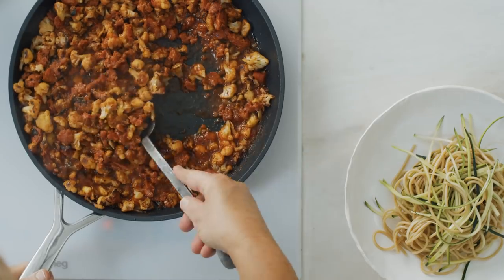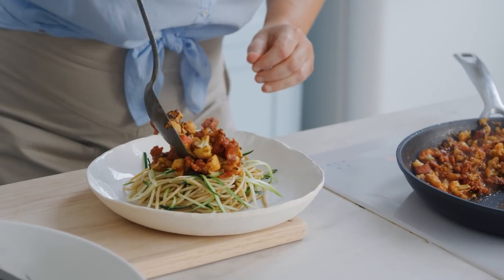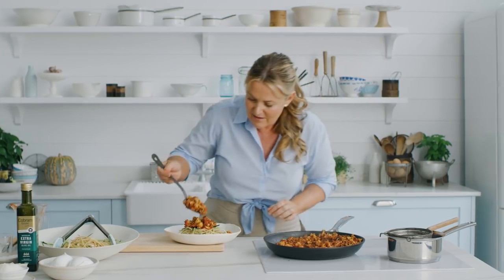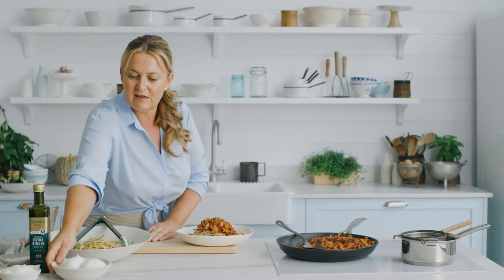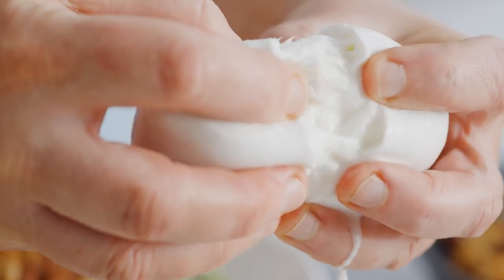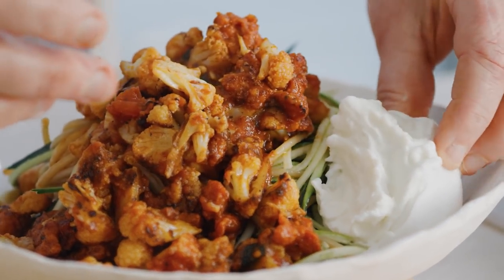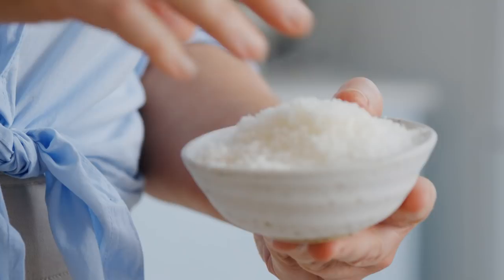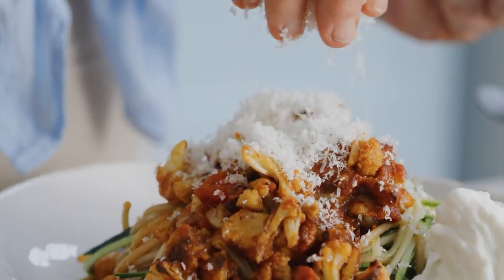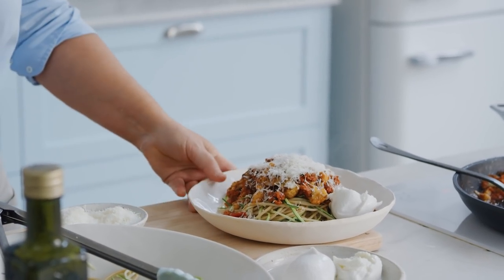Let's load on some bolognese. Get some of that sauce from the bottom of the pan — big flavours here with that chorizo and garlic. To finish it, a little bit of creamy yumminess. Just bust open a buffalo mozzarella, pop that on the side, and then some grated parmesan — sprinkle that over to bring it all together. Pasta with parmesan. Oh my goodness — that is your new bolognese, sure to please. More veg, more flavour, more yum.